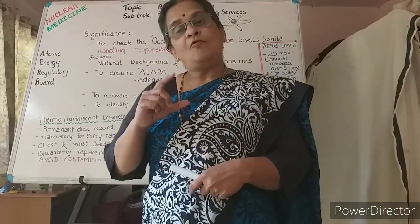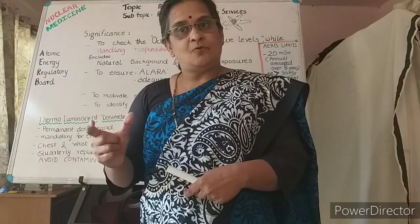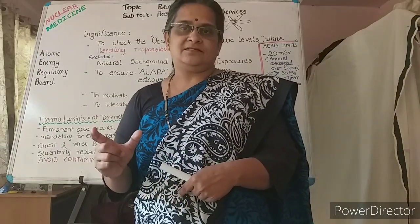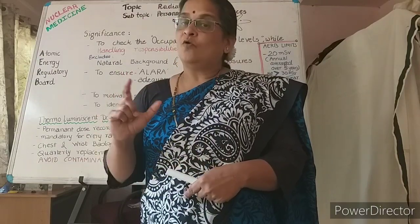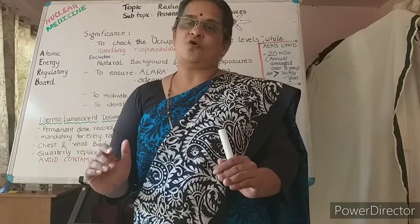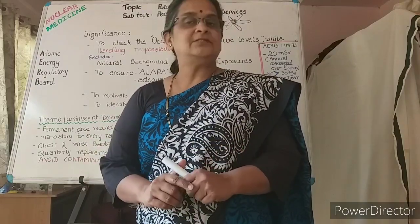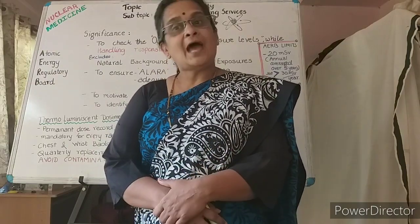That means how long this radioactivity will be strong, when should it be disposed, and what are the shielding characteristics. All this can be set only when you are well aware and your nuclear physics background is strong. So this is the significance of nuclear physics in radiation safety applications.